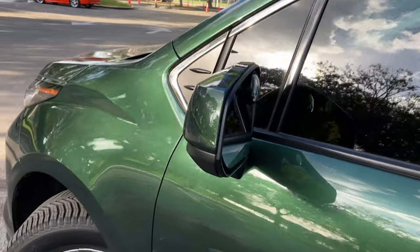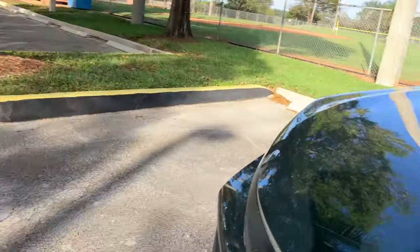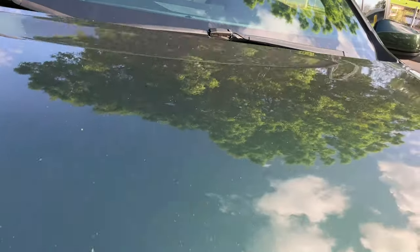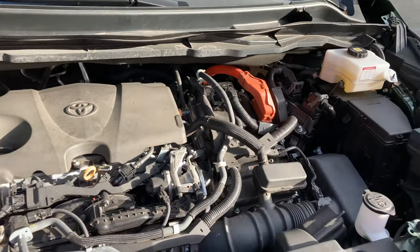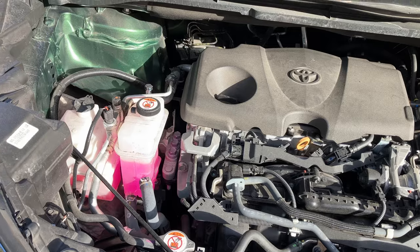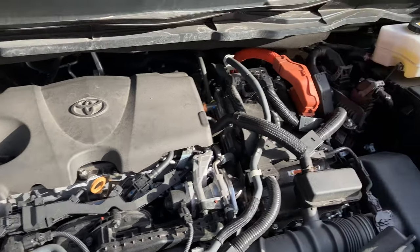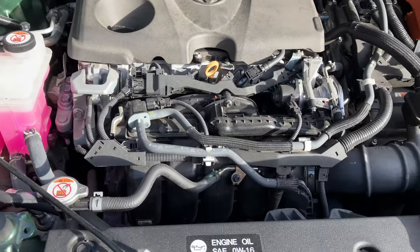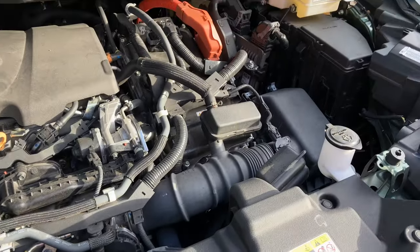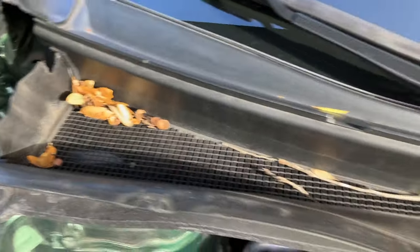Let's check out the engine compartment. I actually don't open this that much, but it kind of looks like a Prius engine compartment. I've had three Priuses in the past and yes, it's about the same thing. Everything looks in good shape — just a couple cobwebs I need to clean out.